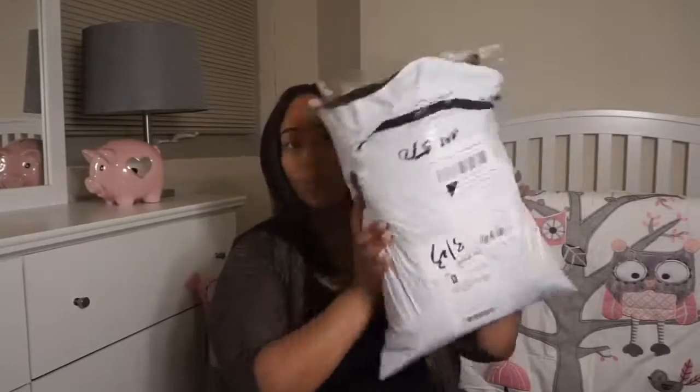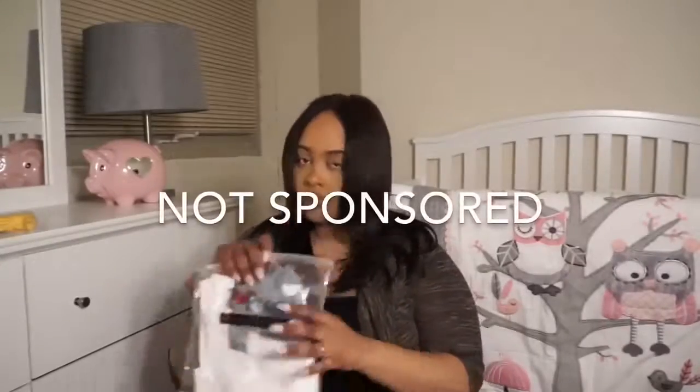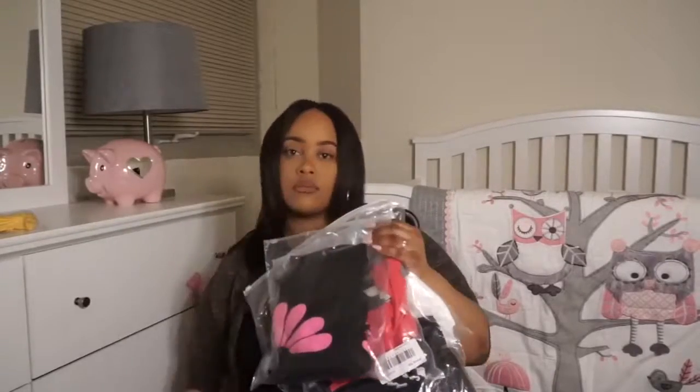Hey you guys, what's going on? Today I am doing a clothing haul review. Recently I ordered the most cutest little outfits that I have ever seen for my little one from this company called Pop Real. I just wanted to come and share with you guys what it is that I got. During this flash sale, I was able to get 7 items for just $82.